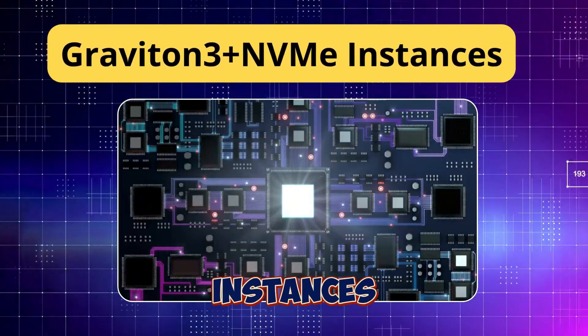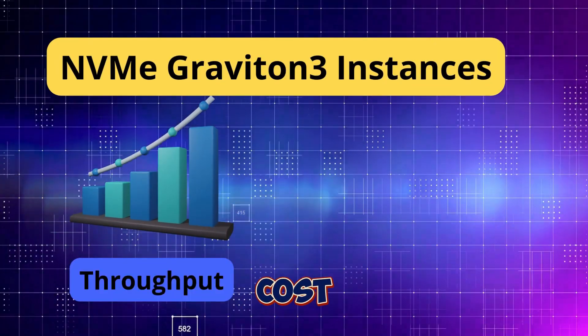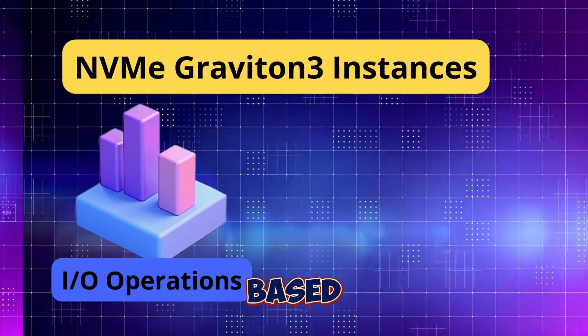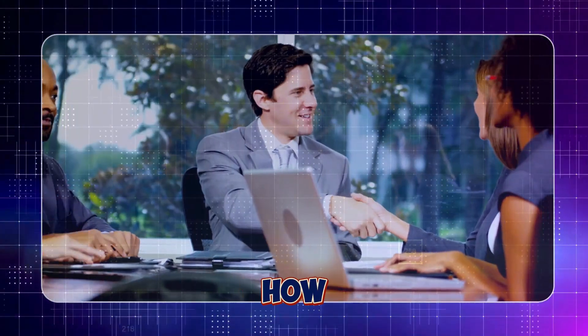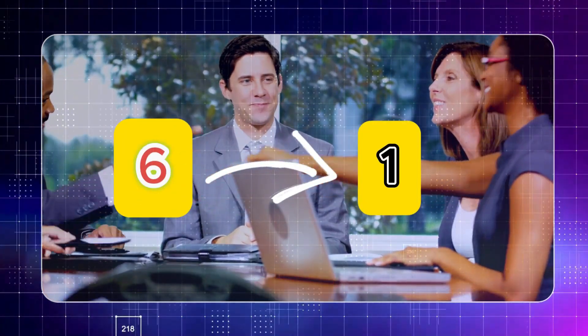Instead of just adding more nodes, I also shifted to using Graviton 3 and NVMe-based instances. Why? Because these instances are optimized for both cost and performance. Graviton 3 gives you better throughput with a much lower price tag, and NVMe-based storage cuts down the I/O bottlenecks when dealing with heavy data loads. And that's how I took an underperforming Spark job from six hours to one hour.